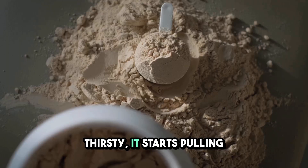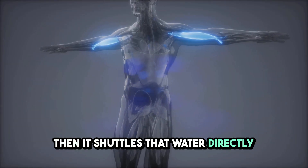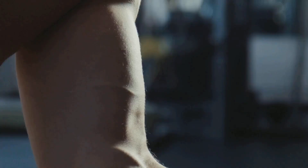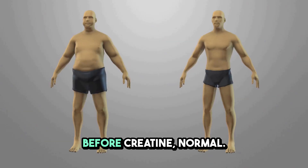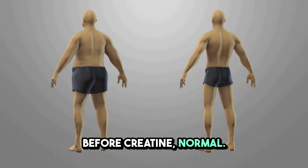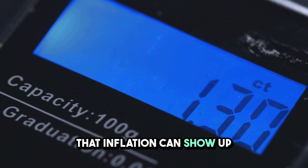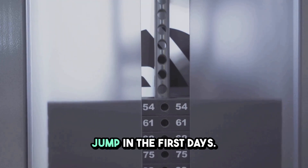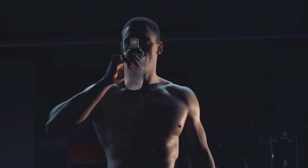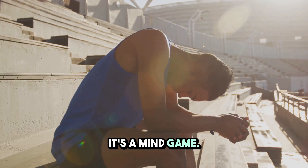It doesn't just make you thirsty — it starts pulling water from your body, then shuttles that water directly into your muscle cells. This is called intracellular water retention. Think of your muscles as tiny water balloons: before creatine, normal; after creatine, slightly inflated. That inflation can show up on the scale overnight, often a one to three pound jump in the first days. This is the first test — can you handle the scale going up first? It's a mind game.